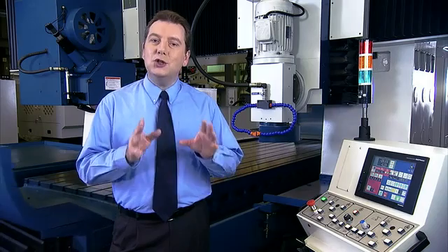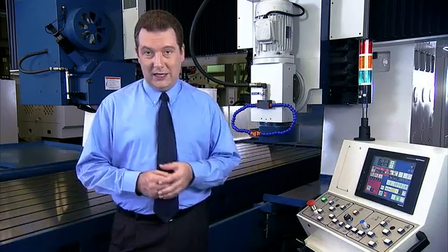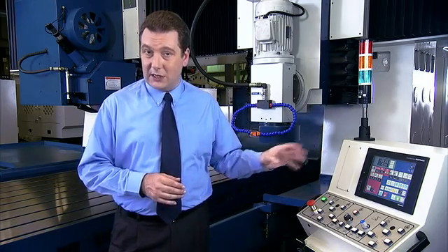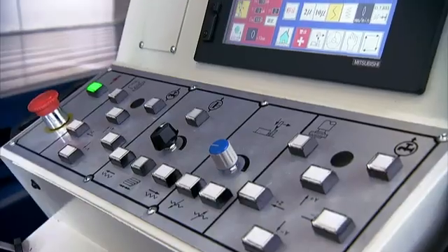The control panel for the KGP is based on the Mitsubishi PLC and servo, providing several different touch screens for easy operator input on all of the grinding and dressing variables.